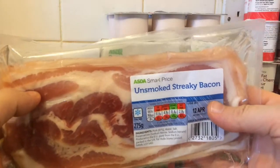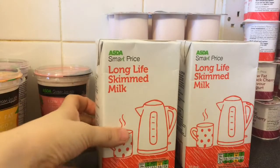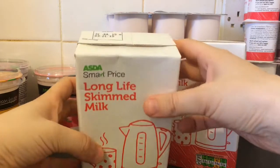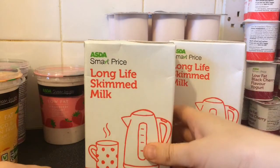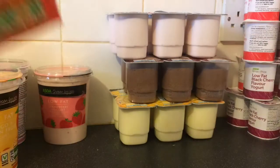I've got some unsmoked streaky bacon. Two of these long life milks — these will last a few months. They'll go off the 31st of July 2015, and we're now roughly in the middle of March, so a few months on them.